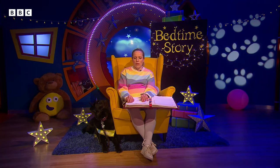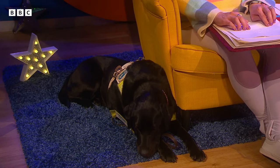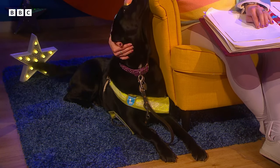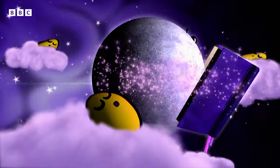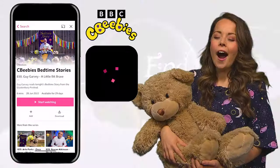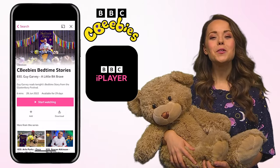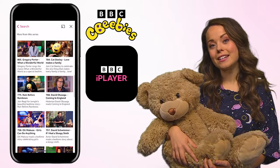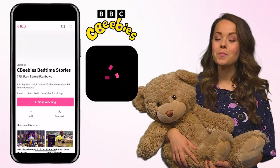Don't let anything stop you reading and following your dreams. Speaking of dreams, it's time for us to say goodnight. Say goodnight, Ty. I'll see you again soon for another bedtime story. Goodnight. Bedtime Stories is the perfect way to end the day, and you can watch more celebrity readers on CBeebies Bedtime Stories on BBC iPlayer.